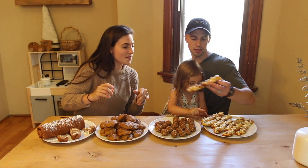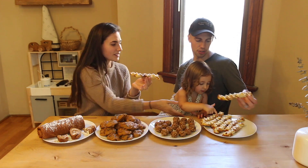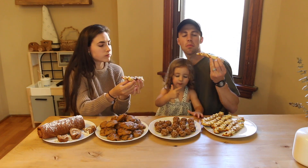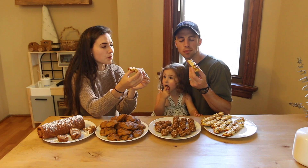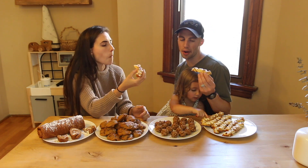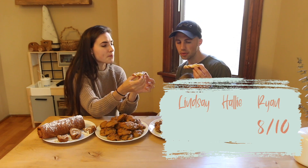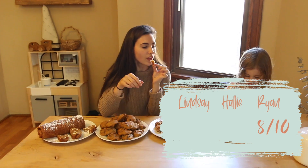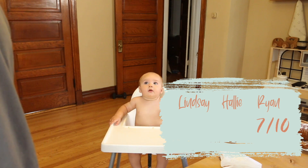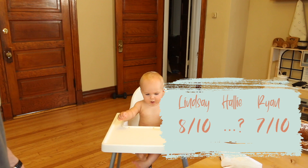You want to try one, Hallie? Here's yours. I'm just licking it off. You know what? I thought I loaded this up with pumpkin, but I think it could use more pumpkin. Yeah. I like them. I think they're unique. I'd probably give it an eight. More pumpkin, though. I'd probably give that one a seven, actually. Did you say your final score? I would give these an eight. I really like them.